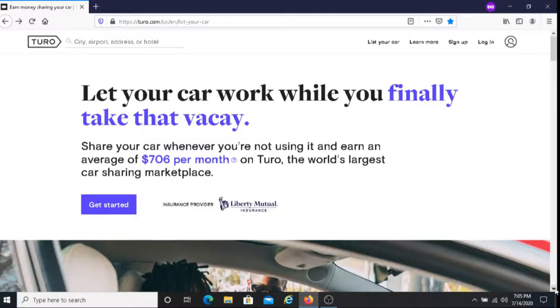The third part is if someone were to agree to rent out your vehicle, you'll confirm where and how to hand over the keys before they drive your car away. Then the last part is that you'll get paid via direct deposit within three days after each trip, and you'll earn between 65 to 85 percent of the trip price depending on the vehicle protection plan you choose. I'll put a link below this video with information about their protection plan.